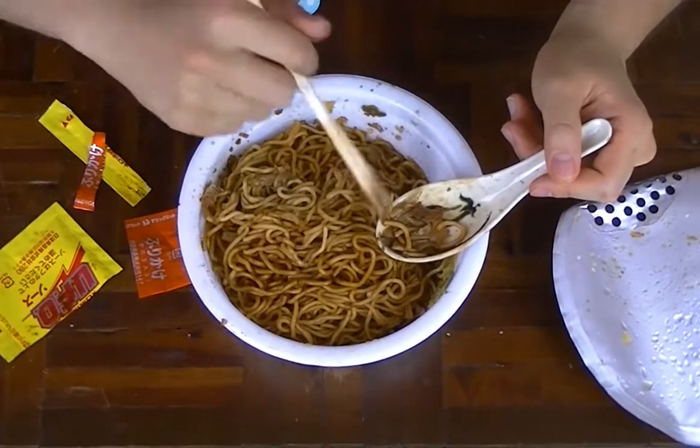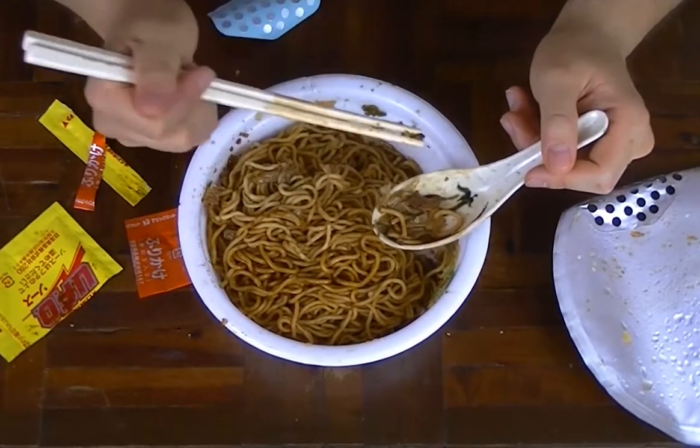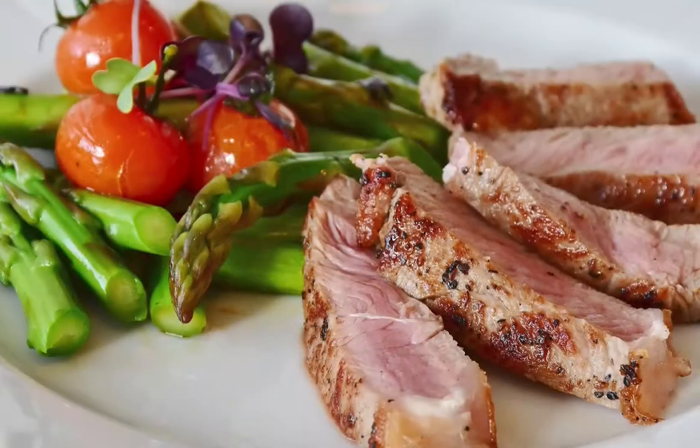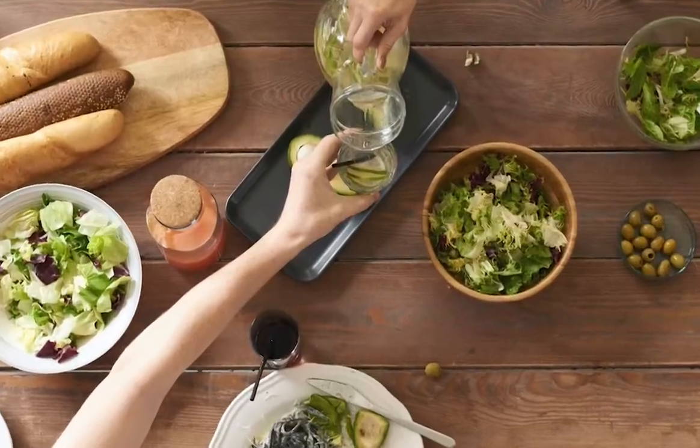The spicy ramen is bound to leave your insides on fire, so make sure to have the spicy mayo in small quantities. According to one's preference, more meat slices and vegetables can also be added.